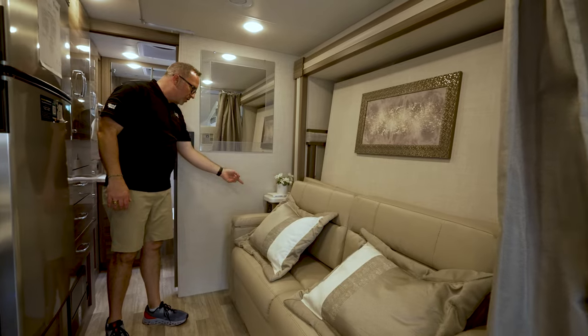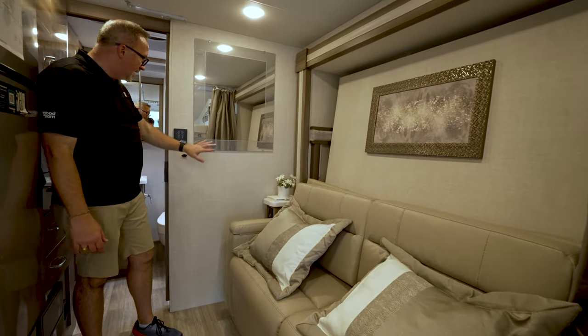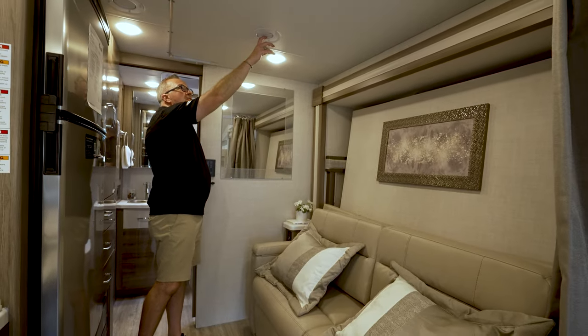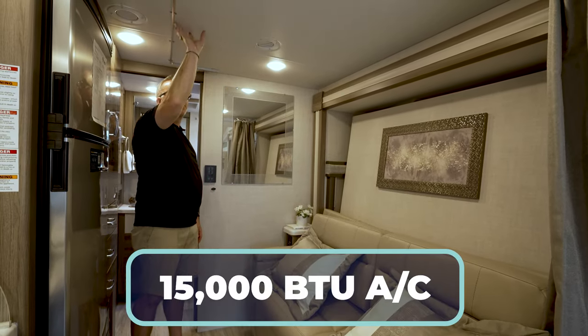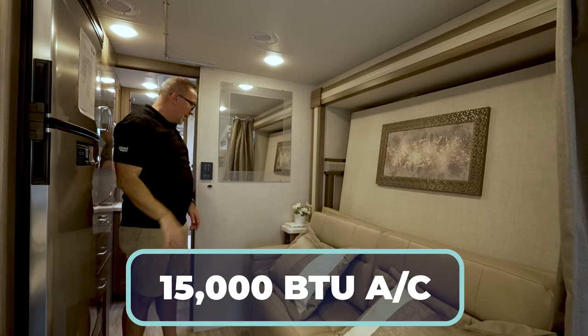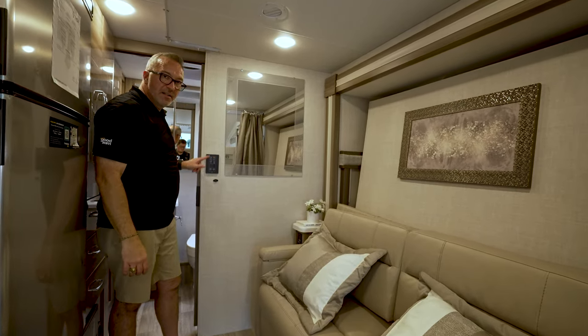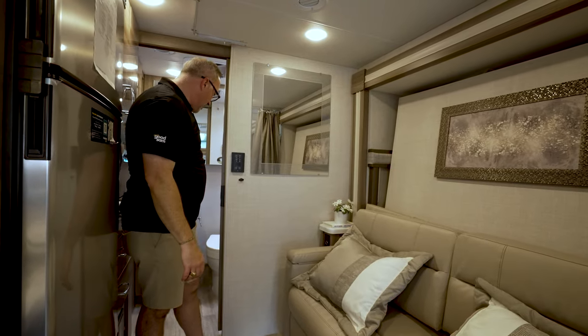Nightstand space with 12-volt as well as dual USB and 110. Then the decorative mirror right here. You do have a 15,000 BTU AC in this one, which is ducted in the roof in your padded ceilings with 84-inch heights. And I like how — usually you see this in the high-end Class As — the touch panels.